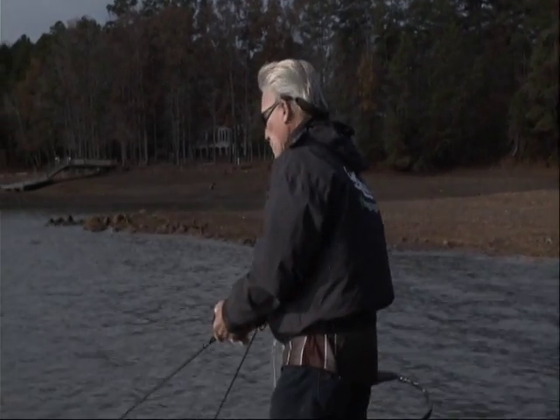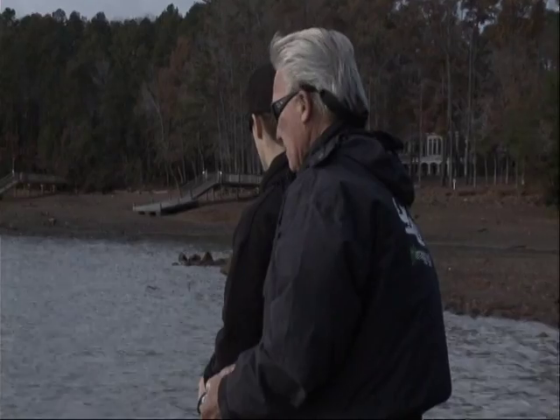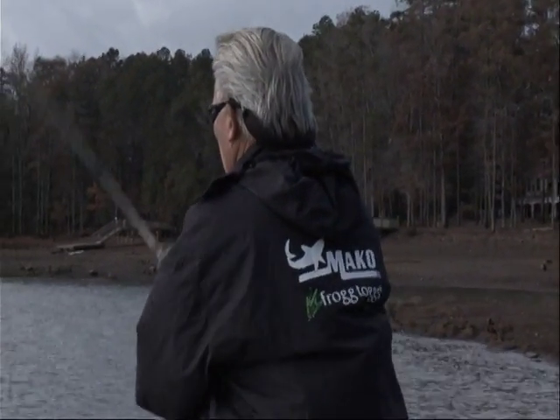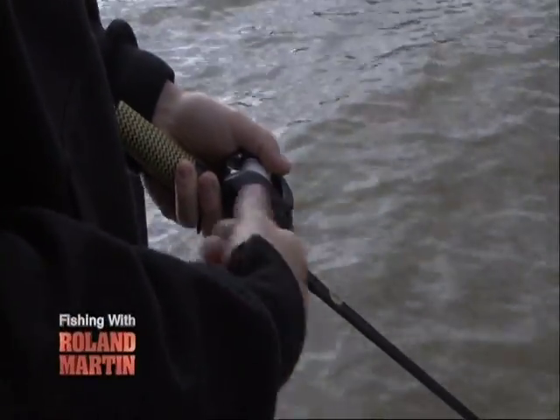Now, John, we're back in position where you just caught that nice fish. There might be a school of fish here, right? That's right. It's a good chance. Yeah, when you find them in the fall, they'll be on similar types of cover, and a lot of times you can catch two or three in one area. Hopefully that's the case here. John, you might explain to the camera just what kind of a retrieve you used on that last fish.